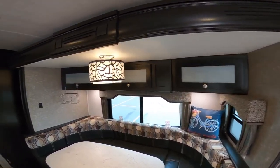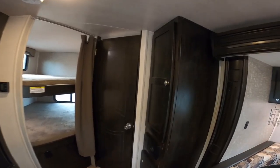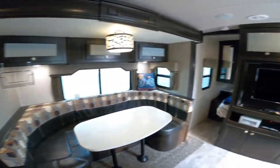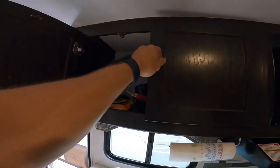Your RV comes with numerous storage compartments. They're above the dining area, and you have a pantry area right in here to store any of the foods that you may want to bring. Above the kitchen sink, we have plates and bowls.